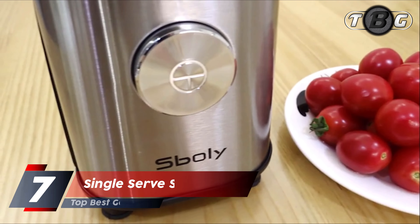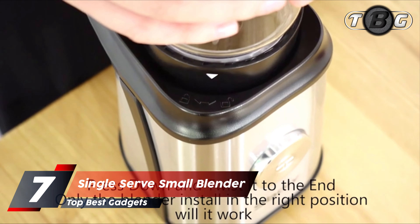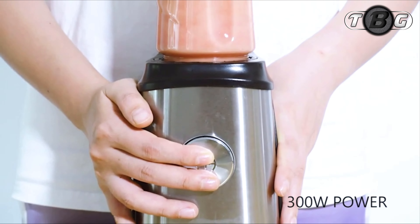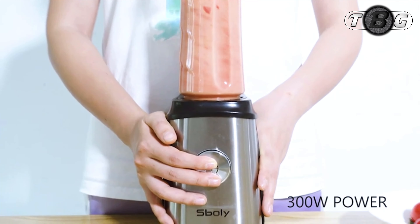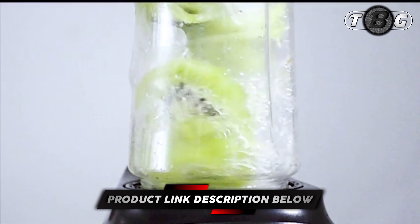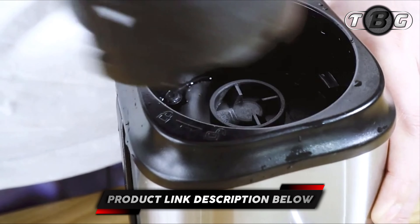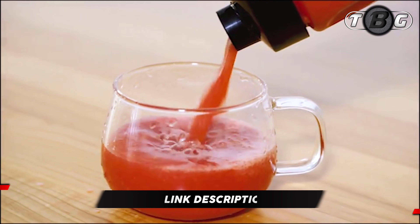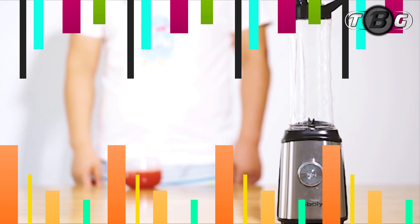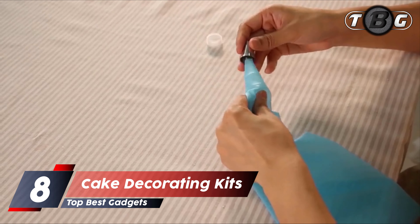Number seven: single serve small blender. This one-of-a-kind blender has a robust 300-watt motor. It features a compact and unique design — your contents instantly chop into tiny pieces with the four stainless steel ultra-sharp blades. Unlike other blenders that are large and hard to store, this product allows for easy storage.